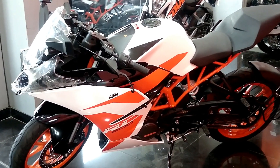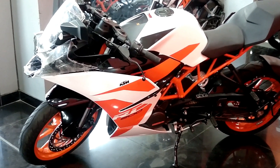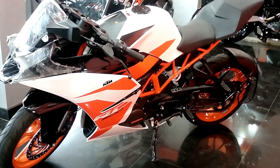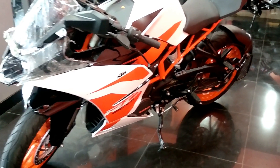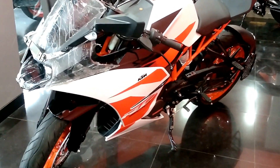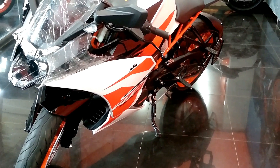Hi guys, today Bajaj unveiled the 2017 RC series. While the RC390 got a few promising upgrades, the RC200 just got a new paint scheme and still retains the 25bhp and 19.2nm torque figures.